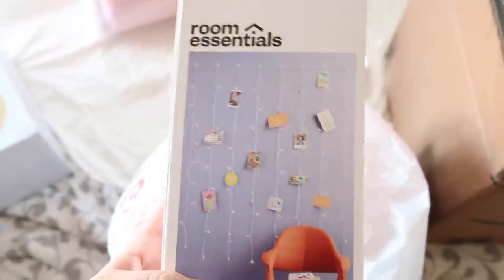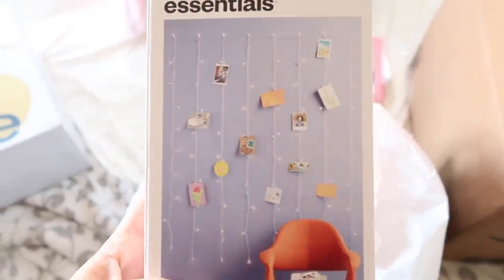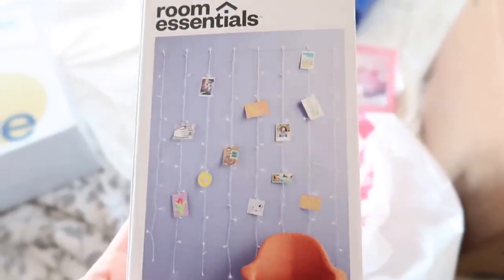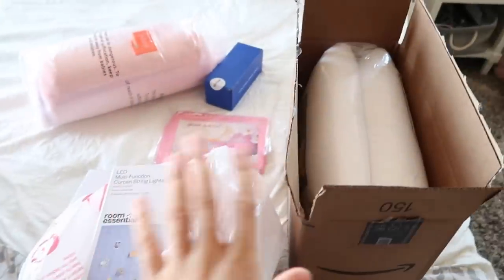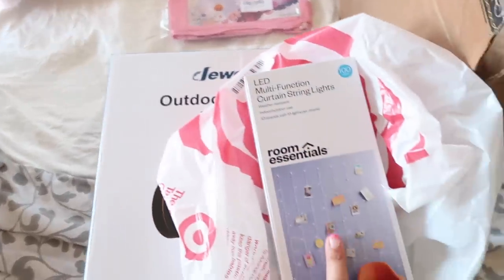I'm going to use my little photo printer and print some really cute pictures of her and her siblings, and maybe one of me and her, and her and her dog. She's going to love this. Most things were from Amazon, and then this one was from Target.